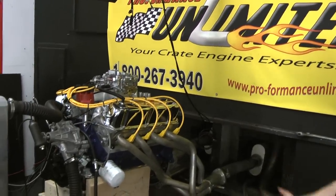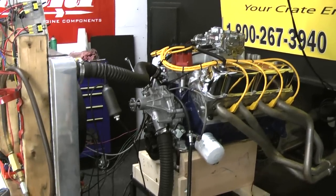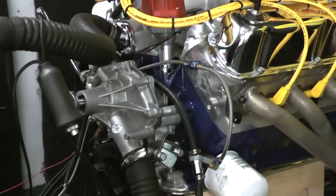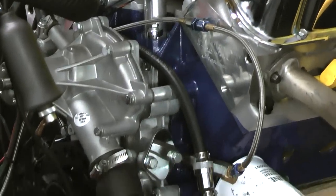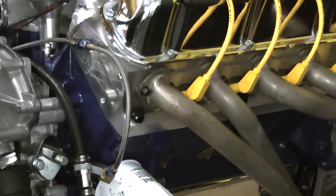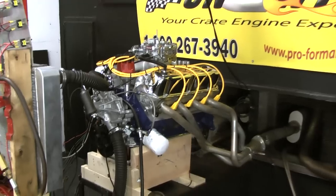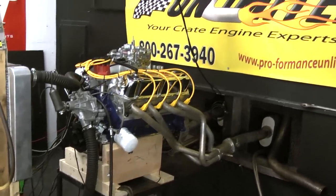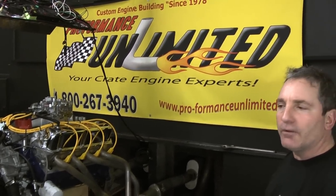Again, here at Performance Unlimited, we dial each and every engine in. All engine packages have been dyno-tested. We don't have time to dyno-test every single engine, but once we have our package, we know where we're at. We're running something special that we'll go ahead and show you. Here at Performance Unlimited, we custom-build each and every engine. Remember: 1-800-267-3940. Thank you for logging on.